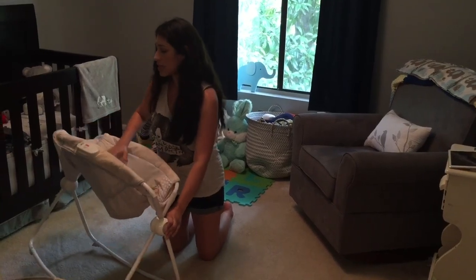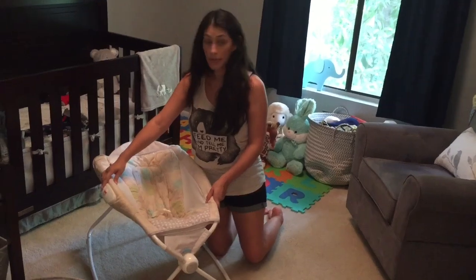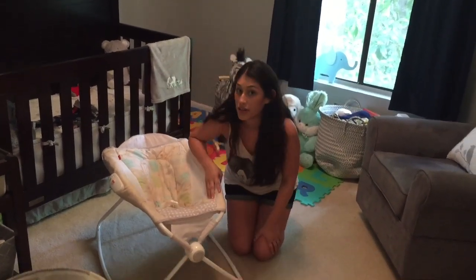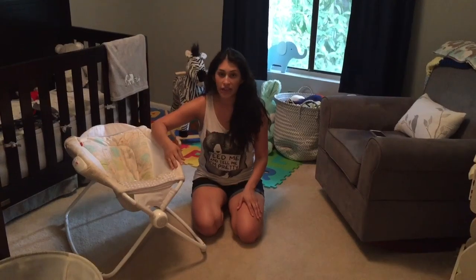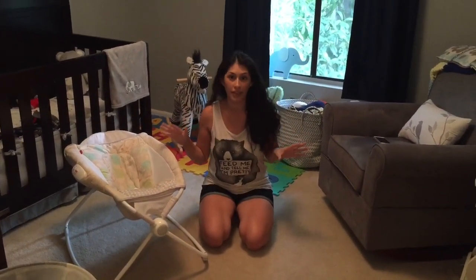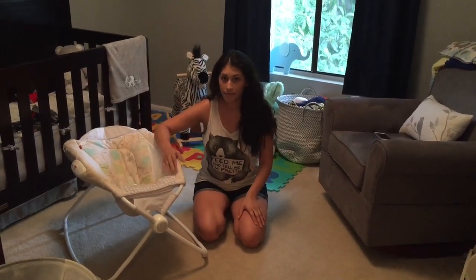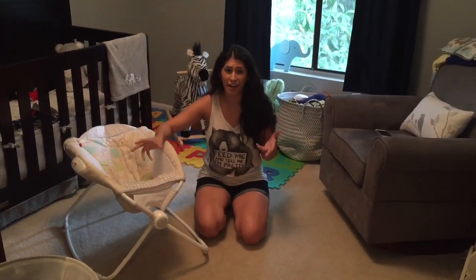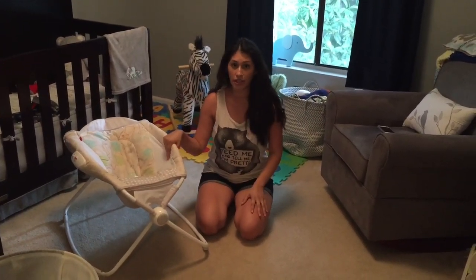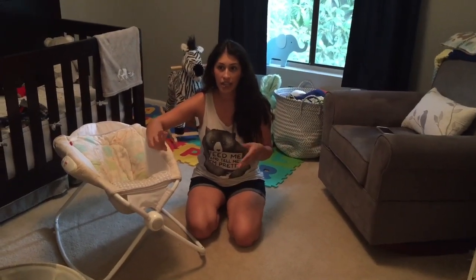It also comes with this attachment on the side — it doesn't play music, it vibrates, and it's just an on/off switch. The batteries are not included. I loved how simple this product was, because nowadays baby gadgets can be so complicated, and with a newborn — which is when I primarily used this — everything is so hard. You're fumbling around with the baby crying, so I loved how simple this was.